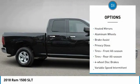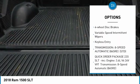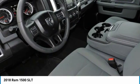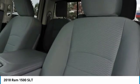Four-wheel drive, heated mirrors, aluminum wheels, brake assist, privacy glass, front all-season tires, rear all-season tires, four-wheel disc brakes, variable speed intermittent wipers, and keyless entry.